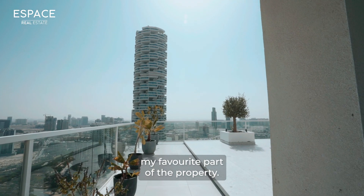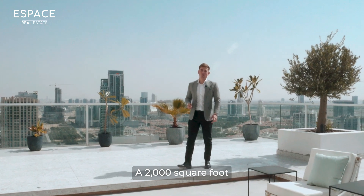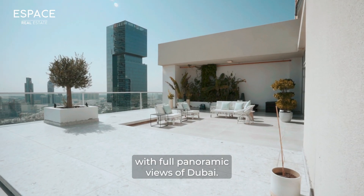This is definitely my favourite part of the property — a 2,000 square foot terrace with full panoramic views of Dubai.